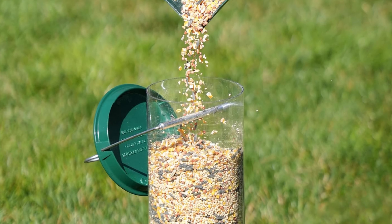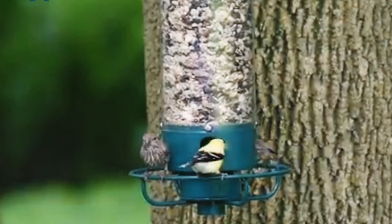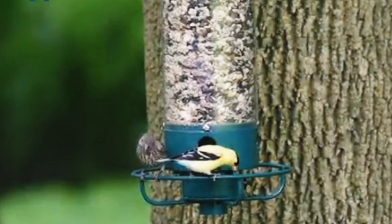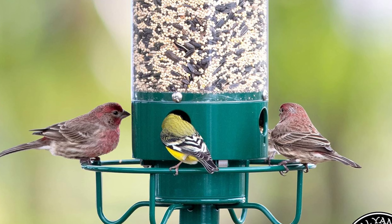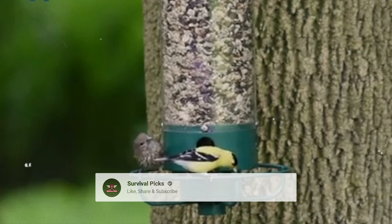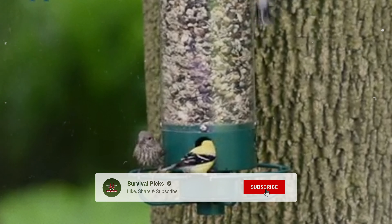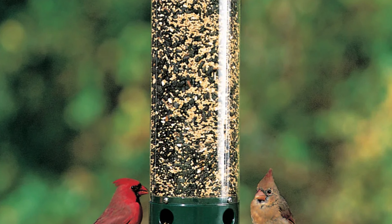With four large feed ports, songbirds and even cardinals will have plenty of space to gather and feed comfortably. The circular perch is designed to accommodate cardinals, who cannot turn their heads to feed on traditional feeders. If you notice the motor starting to slow down, simply recharge it overnight to keep your squirrel defense system up and running. And if you ever need a replacement motor, you can easily purchase one separately.